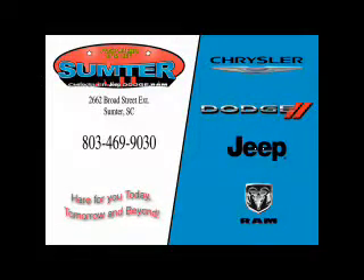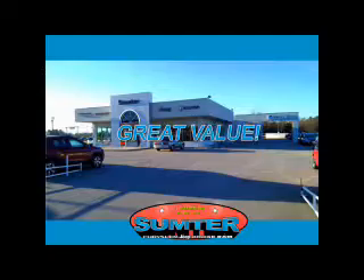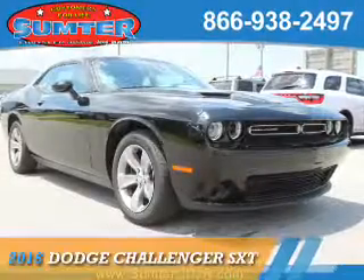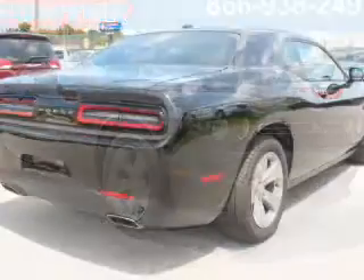Thank you for shopping Sumter Chrysler Dodge Jeep Ram. We deliver outstanding value and service every day. Let us earn your business. Presenting the 2016 Dodge Challenger — grab life by the horns.